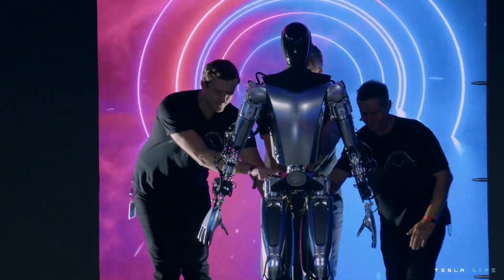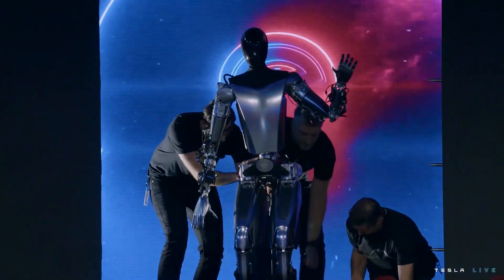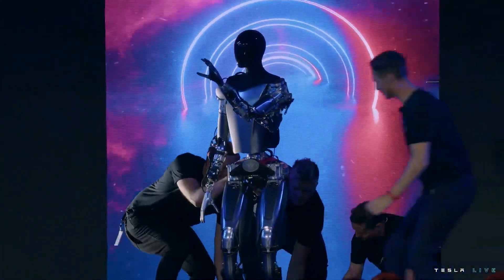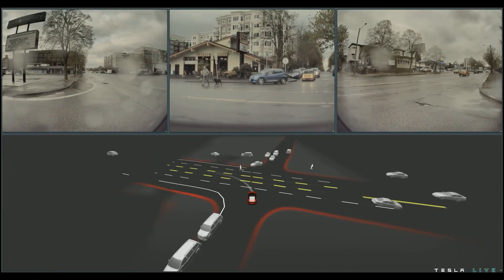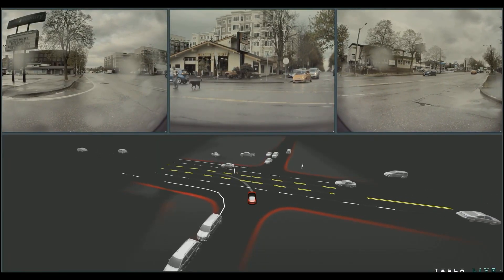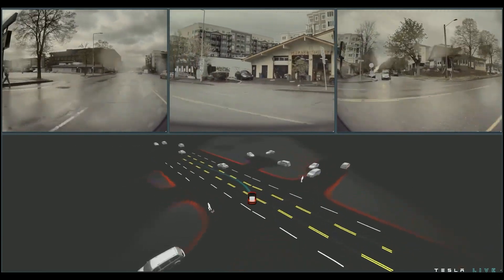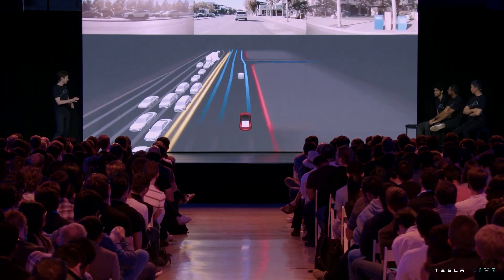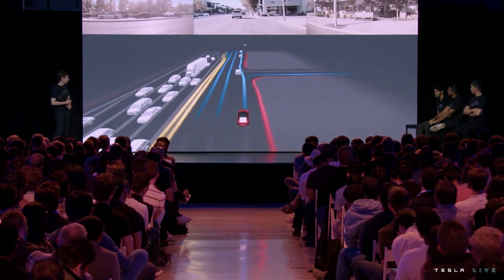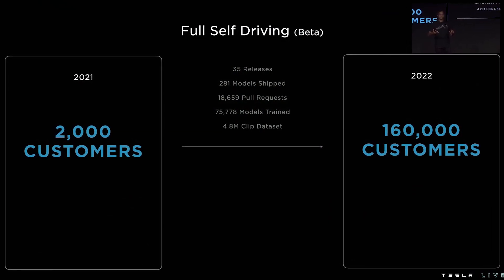While much attention during AI Day was on Optimus, Tesla's humanoid robot, the electric carmaker also discussed one of its most ambitious efforts at the event: the full self-driving beta. Musk estimates that the FSD beta should be ready to expand to more territories by the end of the year. The FSD beta fleet has grown significantly — Tesla revealed at AI Day that approximately 160,000 customers are now participating in the program.